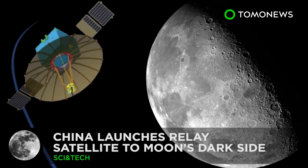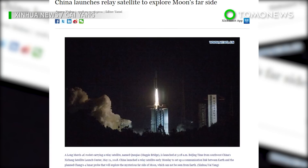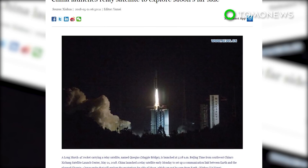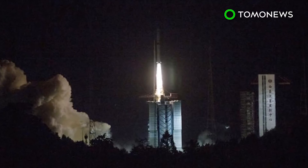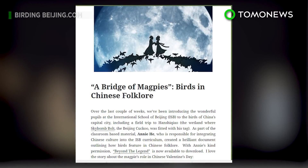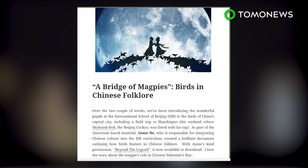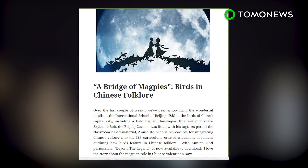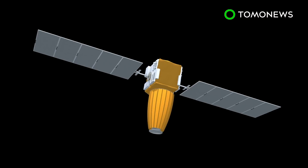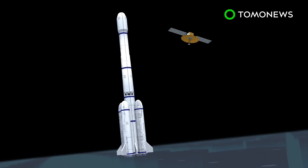China goes to the dark side. China has deployed a relay satellite meant to bridge communication between Earth and a planned exploration on the far side of the Moon. Xinhua News Agency reports Queqiao, or Magpie Bridge, is named after a Chinese folklore in which magpies form a bridge to enable two star-crossed lovers to meet for one day. The Queqiao satellite features a dish antenna and two solar arrays, and was launched atop a Long March 4C rocket from southwest China on Sunday morning.